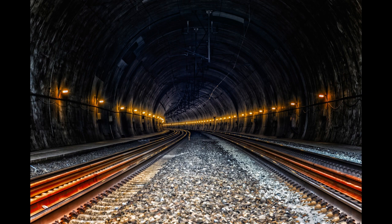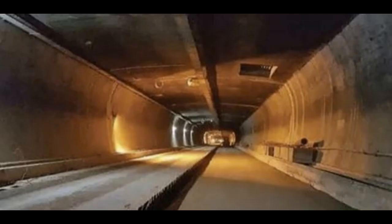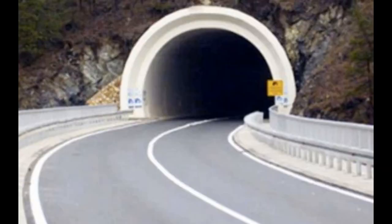The Banihal Pass Jawahar Tunnel has been a bottleneck on the road due to its elevation of 2194 meters and limited traffic capacity. The new tunnel's average elevation of 1790 meters is 400 meters lower than the existing Jawahar Tunnel elevation, which would make it less prone to avalanches. When completed, the tunnel would reduce the road distance between Banihal and Kazigund by 16 kilometers.